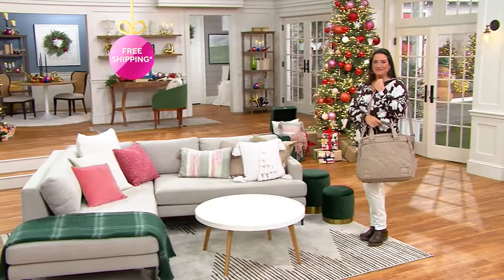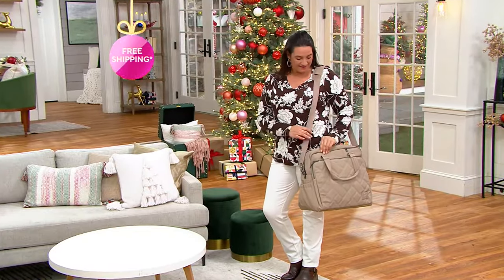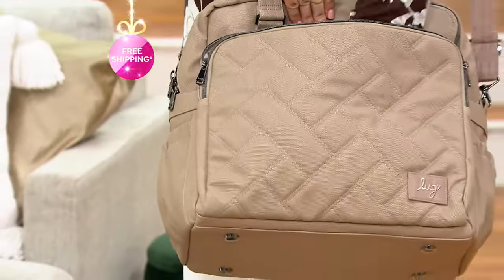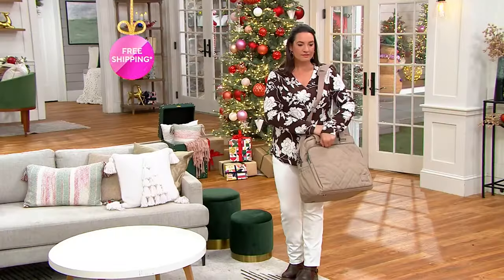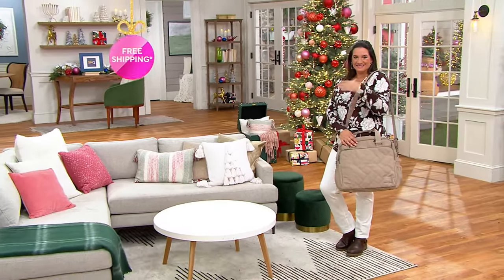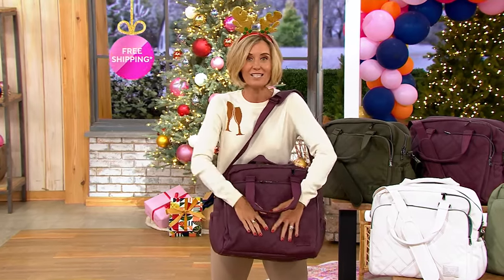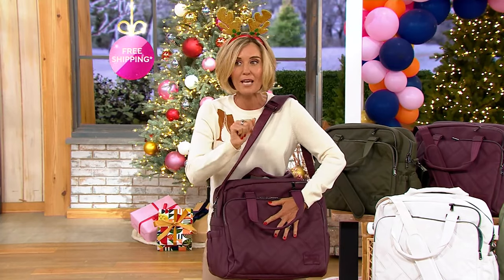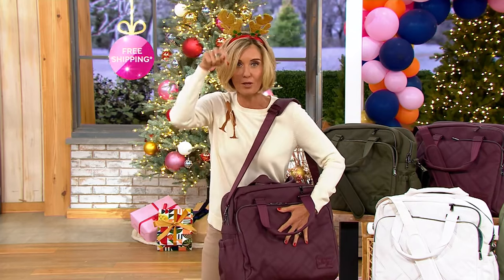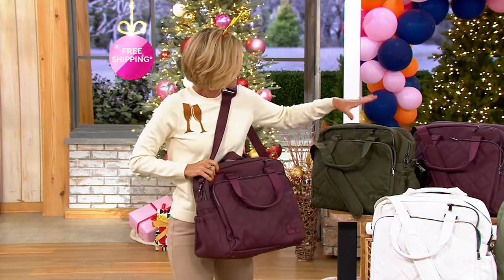It is such a statement. If you travel for work or you know somebody who travels for work, get them this — because the camera doesn't do it justice. This matte luxe vegan leather is so high end. And because it's Lug, our number one brand of bags here at QVC, you know it's going to be the best quality. It's not going to fall apart on you — you've got to go quick, because this sold out in the debut last year. We've got it back at the lowest price, the Black Friday sale price, with free shipping and handling.